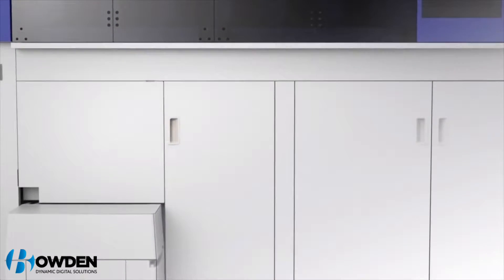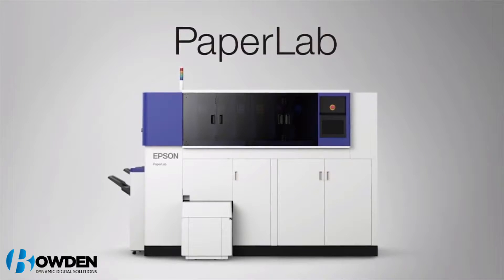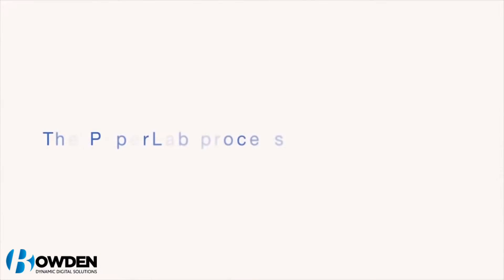Recycling waste paper is something we do on a daily basis, but have you ever stopped to consider what happens to those leftover sheets after you've tossed them onto the recycling pile? PaperLab could answer this question.